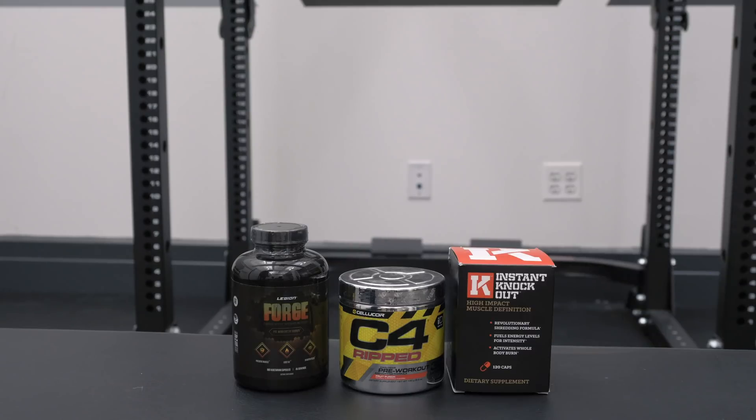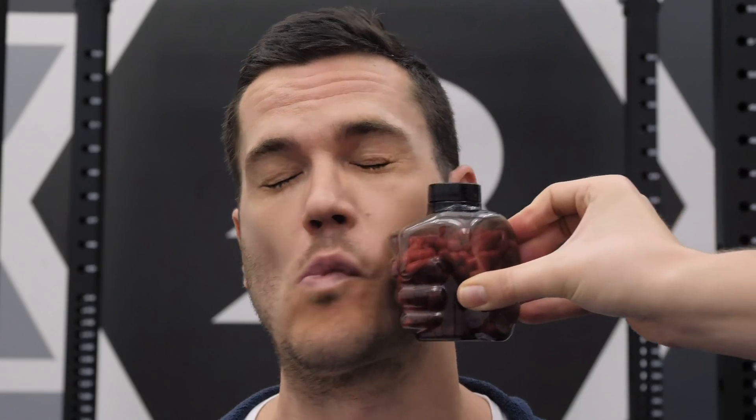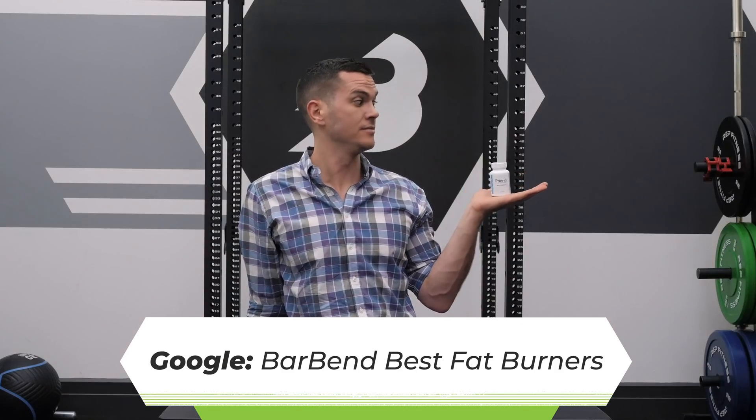Before I dive into these four ingredients, I just wanted to mention: if you want to see what I think are the best fat burners on the market, just Google 'Bar Bend best fat burners' — that should pop right up.